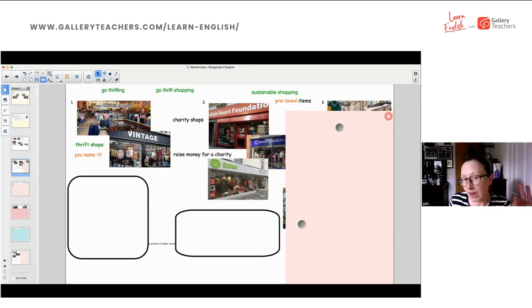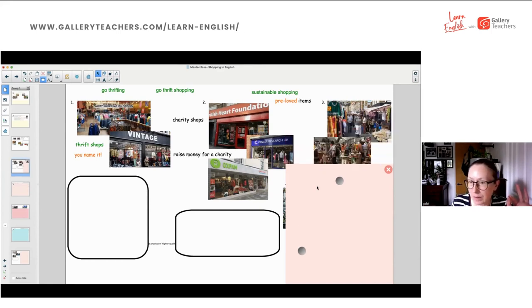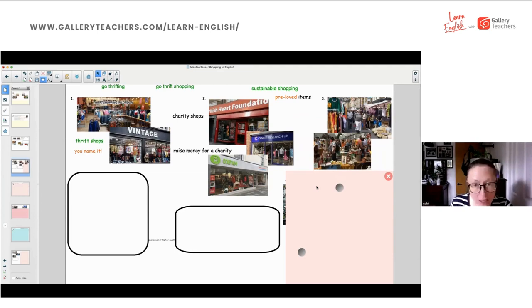I wonder if you have a similar concept in your countries. As far as I know, there's no such thing in Italy. It's a lovely thing and it's well loved. Hundreds of people support charities this way. Some countries have stores like that too. All of these are thrift shops. Another way of thrifting is the flea market.